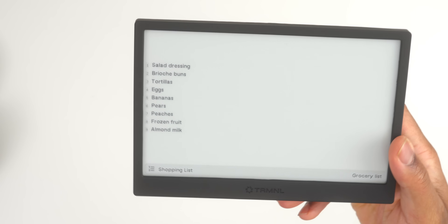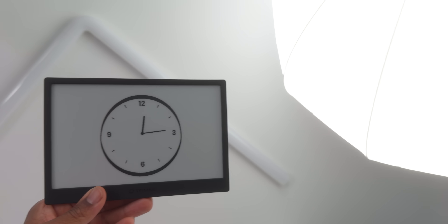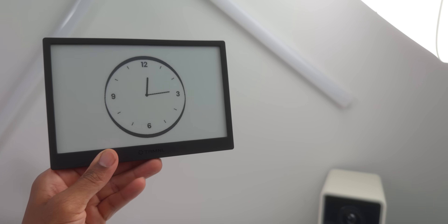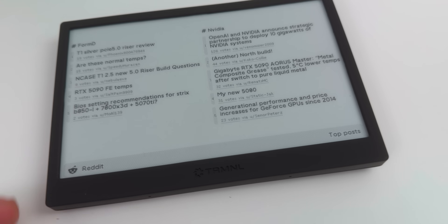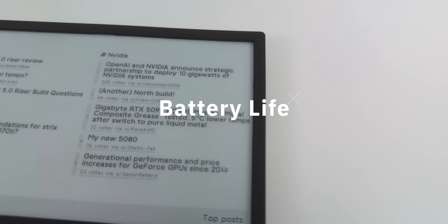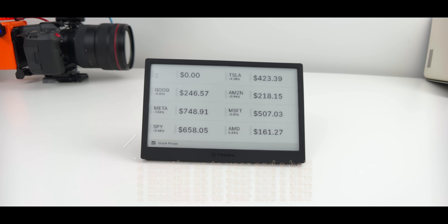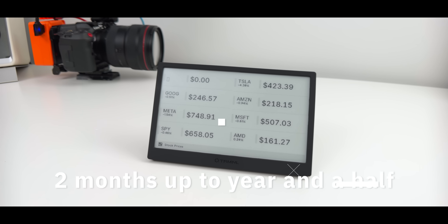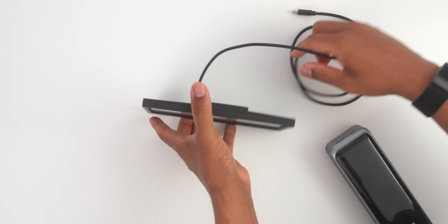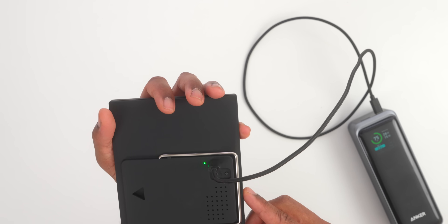Now let's talk specs, because they matter here. This device comes in multiple colors — black, white, and clear versions run about $139, while their special edition colors cost around $149. But here's the kicker: the battery life is absolutely insane. Depending on how often you update the screen, you're looking at anywhere from two months to a year and a half between charges. That's the power of e-ink technology combined with smart design.